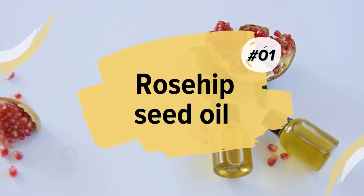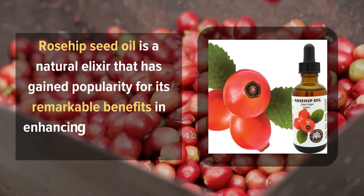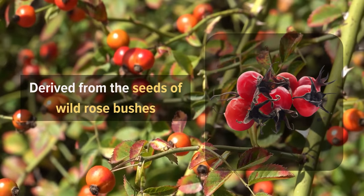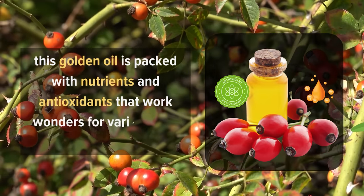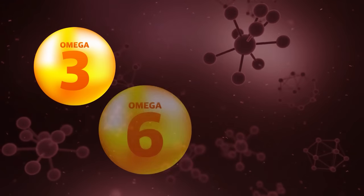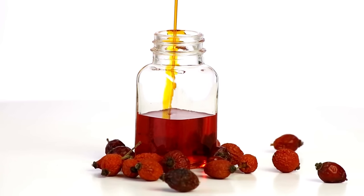1. Rosehip Seed Oil. Rosehip seed oil is a natural elixir that has gained popularity for its remarkable benefits in enhancing the health and appearance of the skin. Derived from the seeds of wild rose bushes, this golden oil is packed with nutrients and antioxidants. Rich in essential fatty acids such as omega-3 and omega-6, as well as vitamins A and C, this oil helps to improve skin elasticity, tone, and texture.